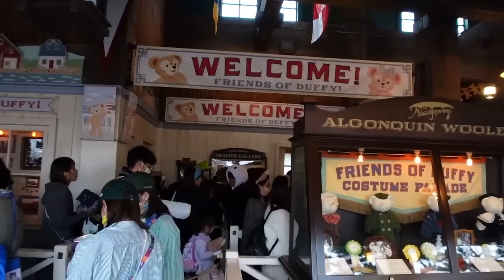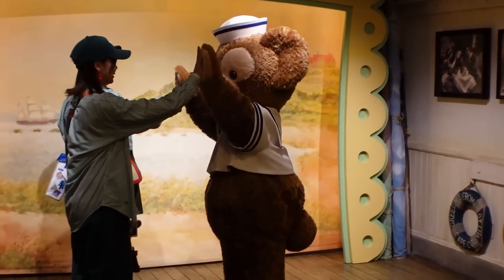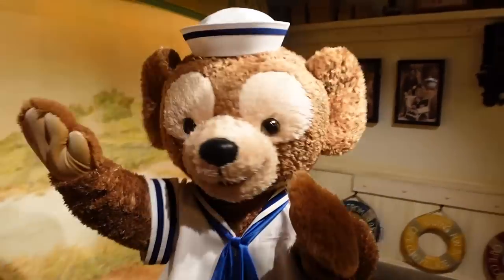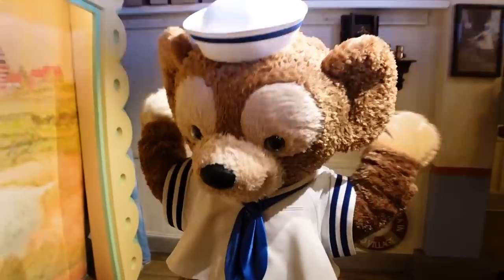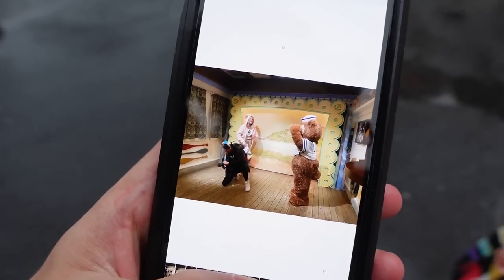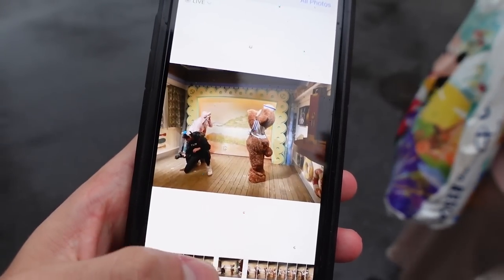The rain has stopped for a little bit, so we're heading into the Cape Cod area — the Duffy and Friends area — because we're gonna get in line to meet Duffy. Because we have to, he's here! Does Duffy live in Cape Cod? What's the story there? Why is he here? Look at all of our Duffy photos, it's so cute. She took so many — I love it.